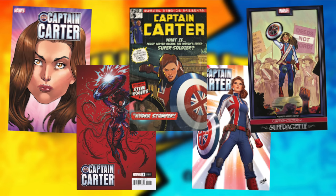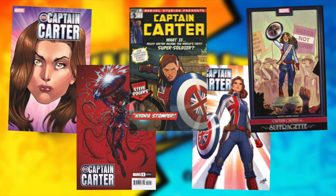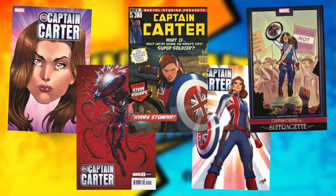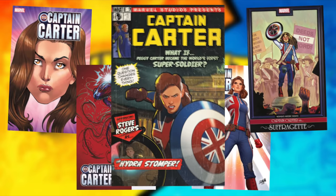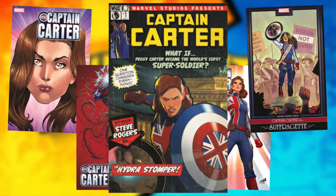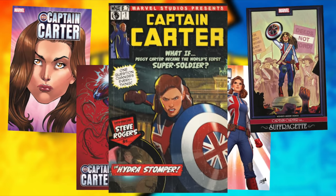Next up, we got Captain Carter number one, the first appearance of Captain Carter in comic books. There are actually a few versions of this one, including a Carnage version, a suffragette cover, and a close-up headshot cover. The second most favorite cover is probably going to be the What If homage, because her first appearance was in the Disney show What If. It matches the look of the show and it's a pretty cool cover.